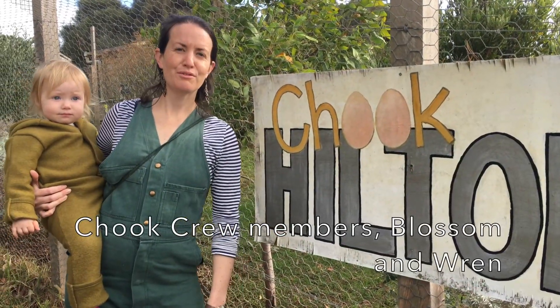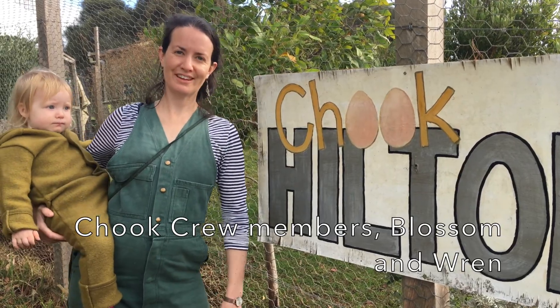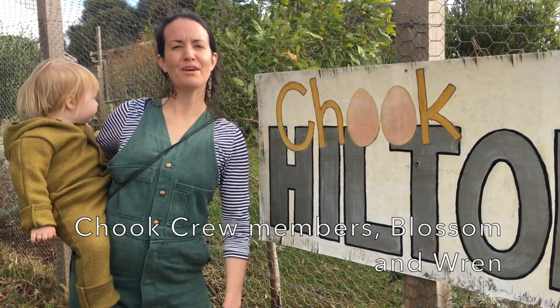This is the Chook Hilton. We've got about a dozen chooks at the moment, and we're part of the crew that cares for them.